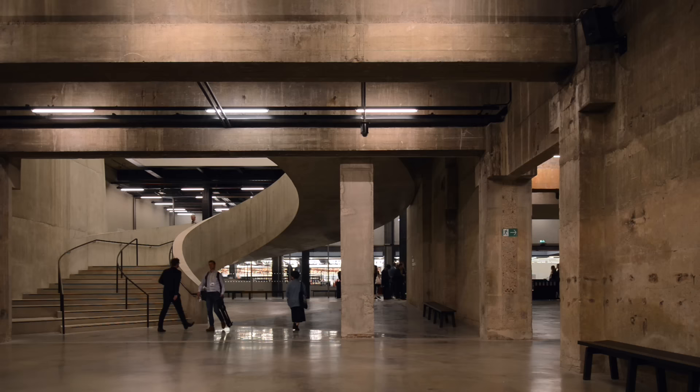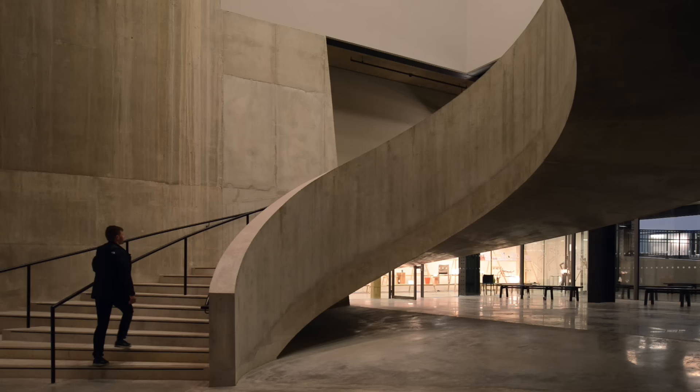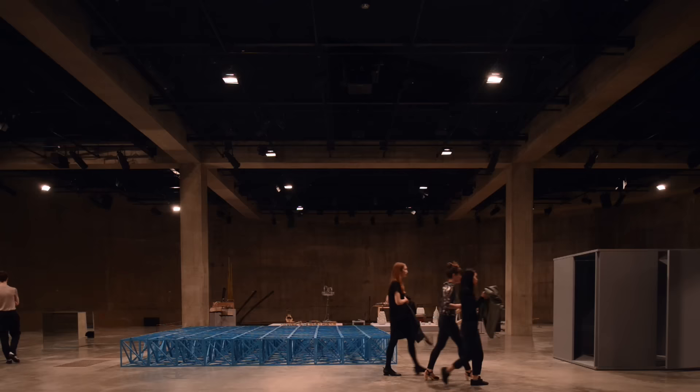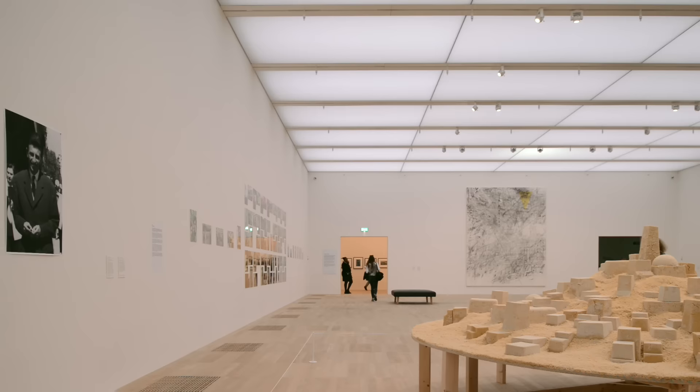We're very glad this worked out in many ways. The tanks form literally the foundation for the extension, but also curatorially and content-wise they inspire the entire extension. The tanks are dedicated to performance and installation — basically to art where artists are alive or become actors, as they say. And that is true for the rest of the building as well, and we like that a lot.